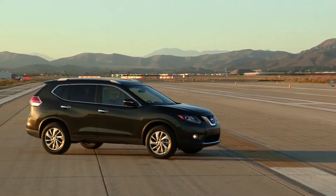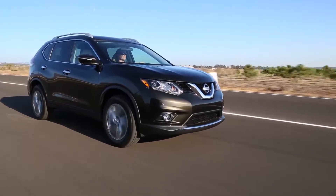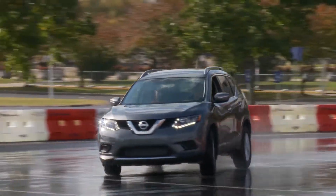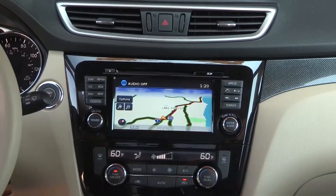The 2015 Nissan Rogue has a look that just won't quit. The 2015 Rogue is ultra aerodynamic, not to mention stylish, and has a coefficient of drag of just 0.33.